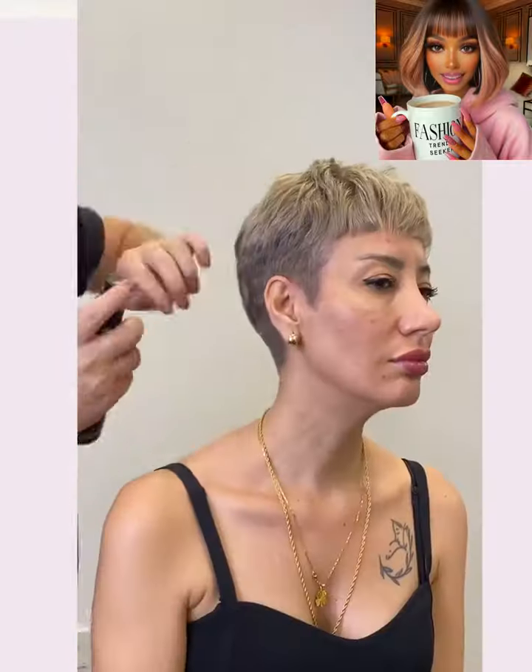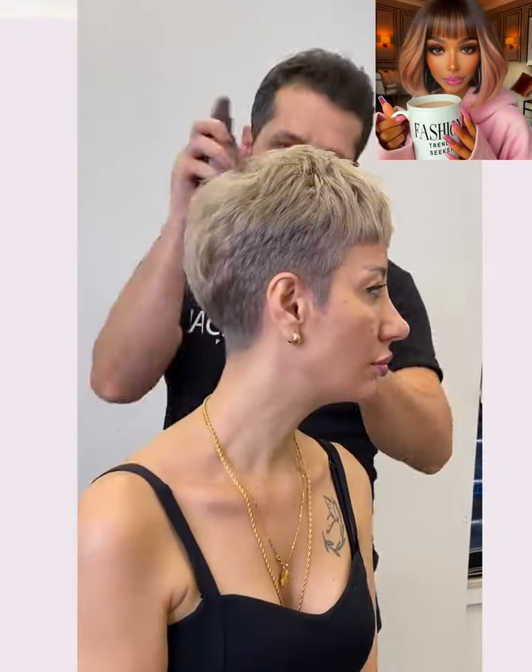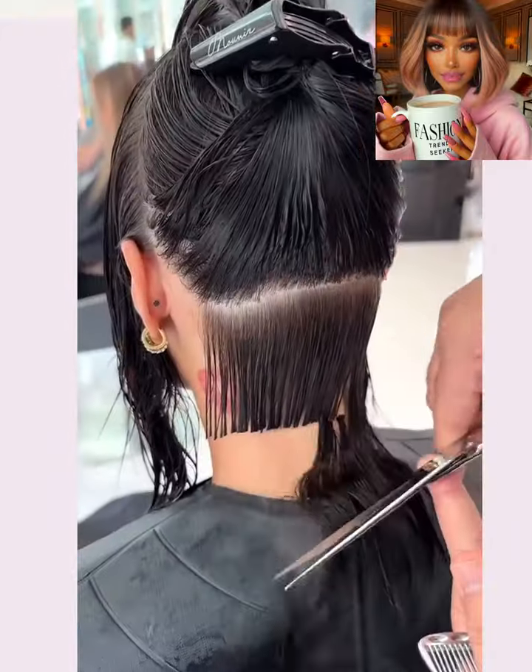Hello everyone! Welcome back to Fashion Trend Seeker. So if you are new around here, my name is Danielle, and today's video is going to feature some more hair transformations.